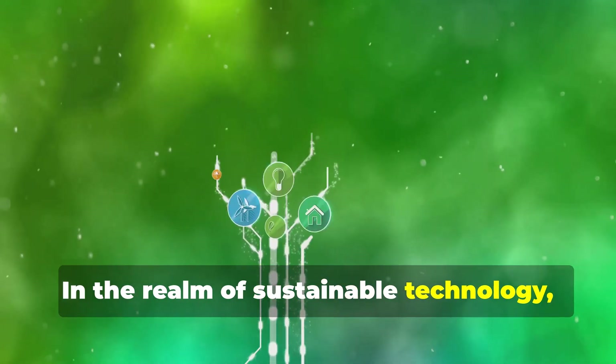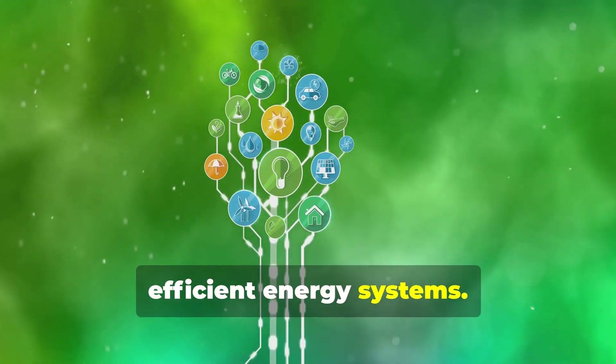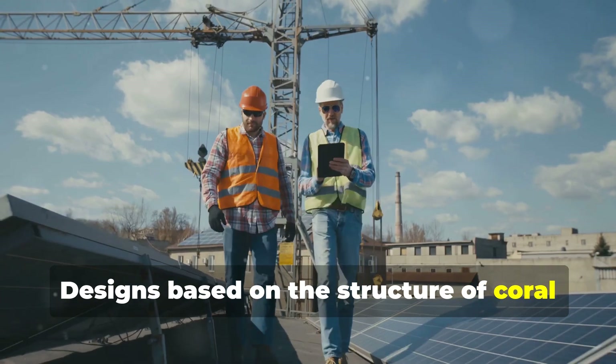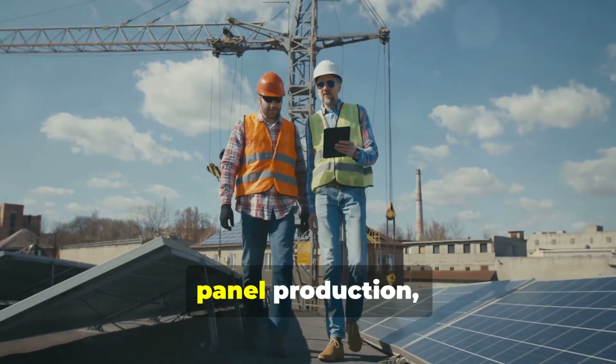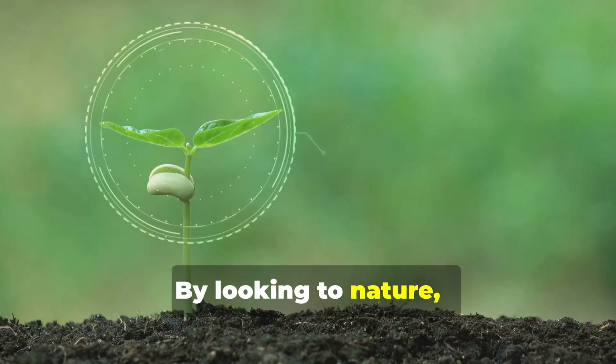In the realm of sustainable technology, biomimicry is paving the way for more efficient energy systems. Designs based on the structure of coral reefs are being used to enhance solar panel production, making them more efficient at capturing sunlight.